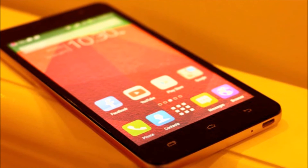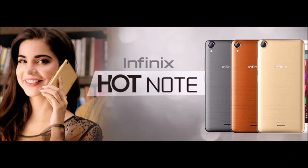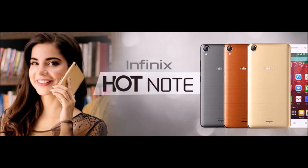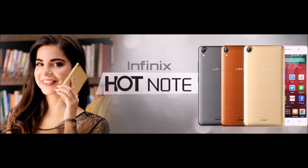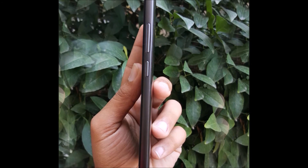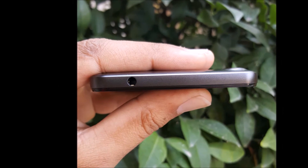Battery is another feature of user interest, and the Infinix Hot Note X551 is number one in this regard. The battery technology used is Li-ion with a total capacity of 4000 mAh, which keeps your Infinix going for days.